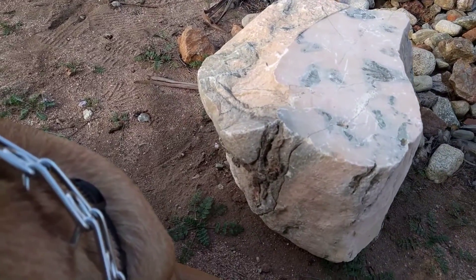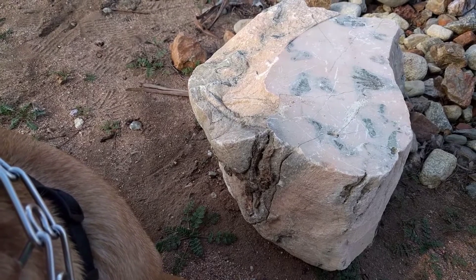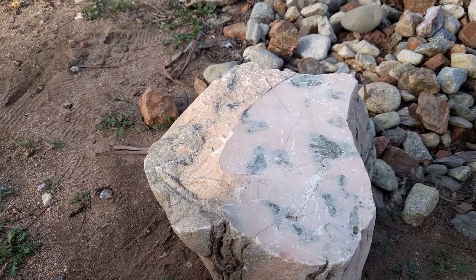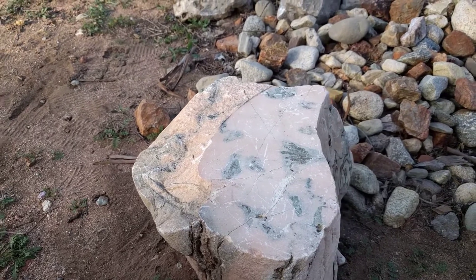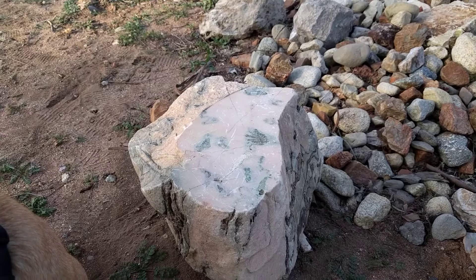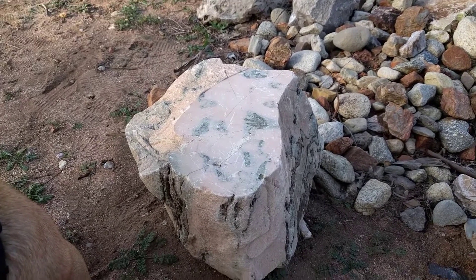A lot of the pink marble have that black streaking in it — it's pretty common. Some rock collecting clubs go all the way to Death Valley to get the pink marble. It's right here, $3 a pound.